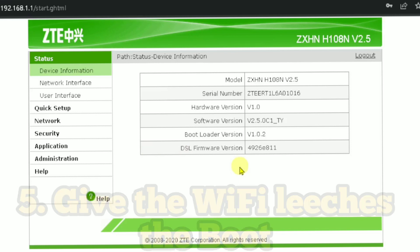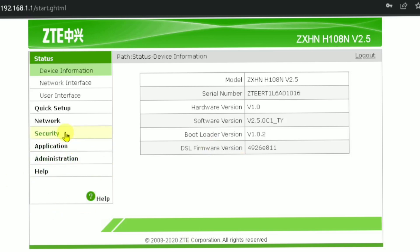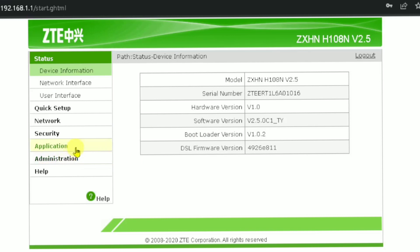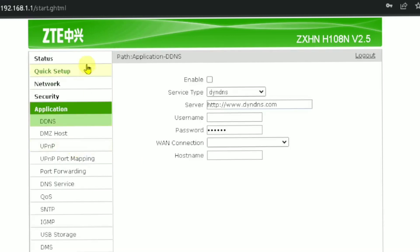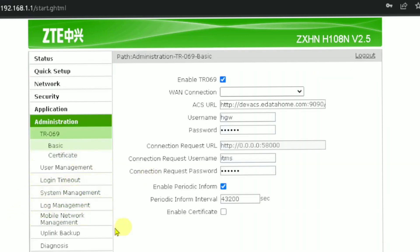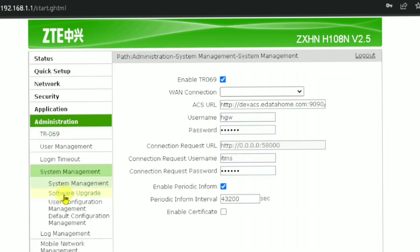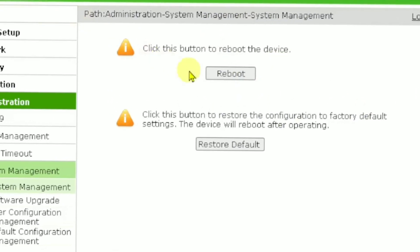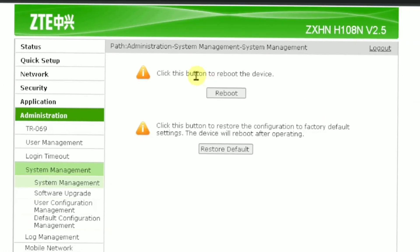Tip five is to remove Wi-Fi leeches by rebooting your devices. As shown earlier, go to your router settings, click Administration, then System Management. There is a button that can reboot your device. Rebooting your device is very essential when it comes to maximizing your Wi-Fi speed.